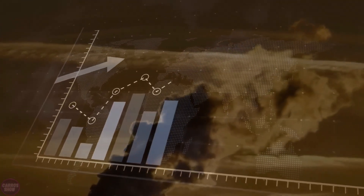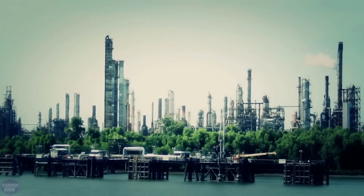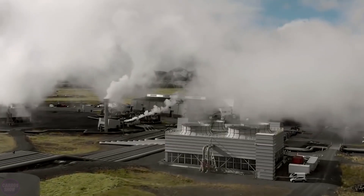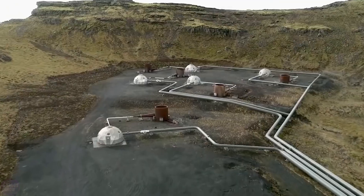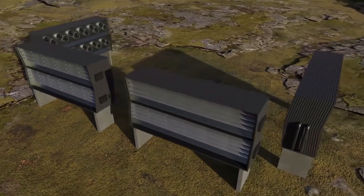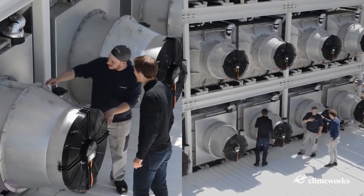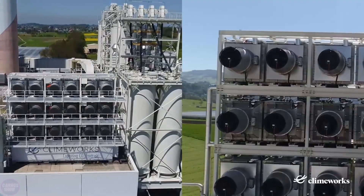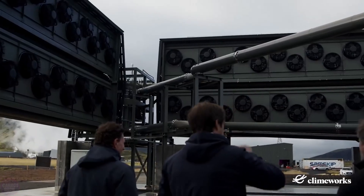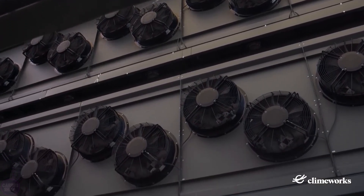A significant environmental issue today is the high concentration of carbon dioxide in the atmosphere. Specialists from the Swiss company Climeworks proved that an effective method to purify air from CO2 exists. The project started in 2017 when the world's first commercial carbon dioxide filtration plant opened in the Swiss commune of Hinwil. The installation consisted of 18 modules capable of capturing and purifying up to 900 tons of carbon dioxide per year.